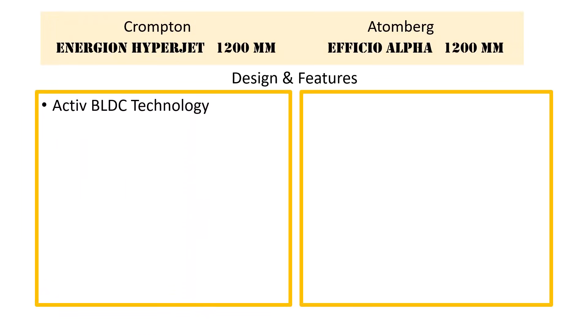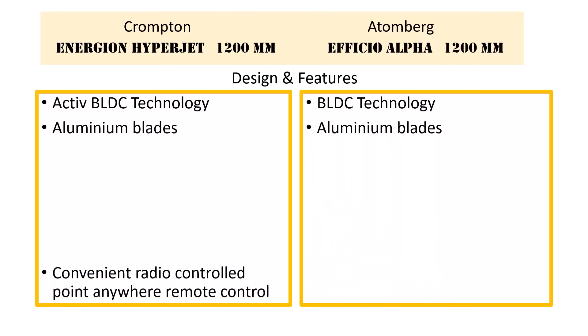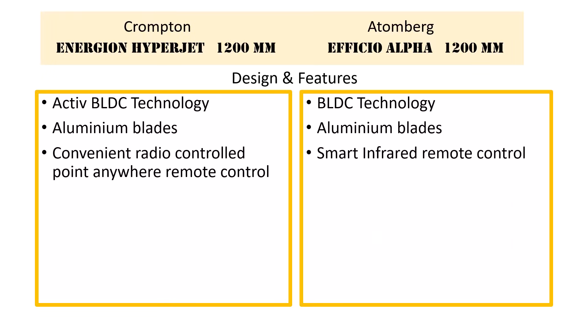Both the fans use BLDC technology. The blades are made of aluminum. The remote of the Crompton fan is radio controlled, hence it can be operated by pointing anywhere. The Atemberg fan has a smart infrared remote.